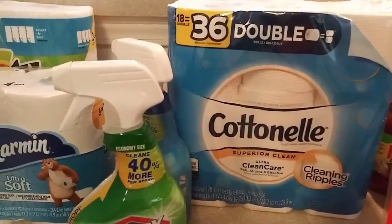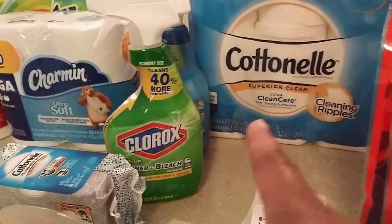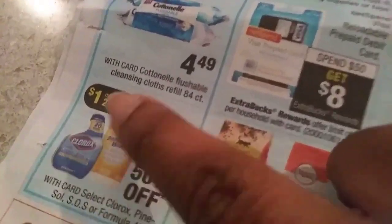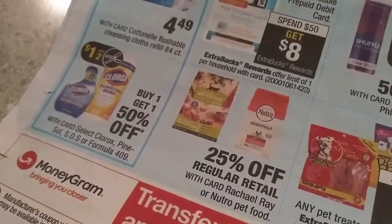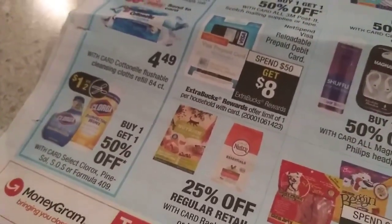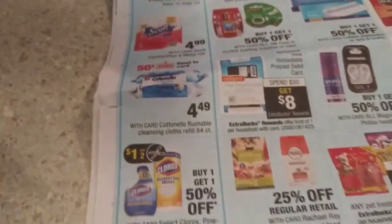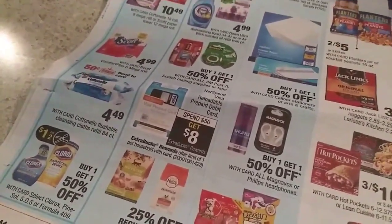I also had a $2 off $8 coupon if I got any paper products, so that worked for this. On the CVS app I had $2 off if I spent $8 worth of paper products. What I was confused with at first — because I am a newbie at CVS — was this whole blue section looked like $5 extra care bucks, but it's not. If you see the darker blue line, that's how you can tell it's cased in separately. You can also get Pinesol, which has a coupon, but at my store — it's a smaller store — they didn't have the right 40-ounce Pinesol to use the 50-cent coupon.